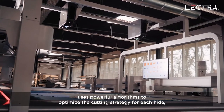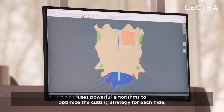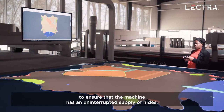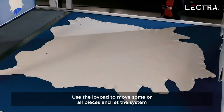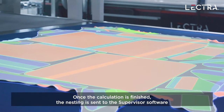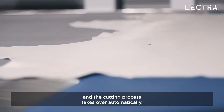Automatic nesting software uses powerful algorithms to optimize the cutting strategy for each hide. This allows operators to focus on ensuring that the machine has an uninterrupted supply of hides. Use the joypad to move some or all pieces and let the system automatically nest the rest. Once the calculation is finished, the nesting is sent to the supervisor software and the cutting process takes over automatically.